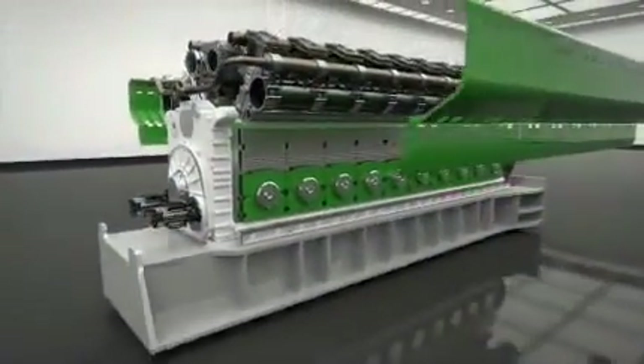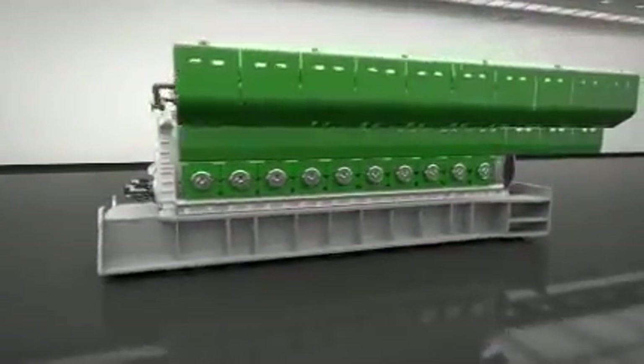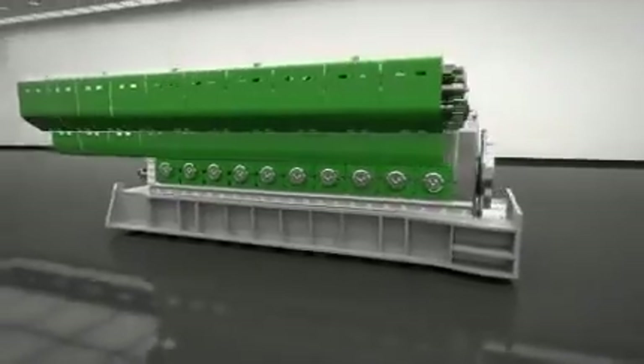Stable power output and reliable efficiency in any ambient conditions. And a combined heat and power solution with over 90% efficiency.